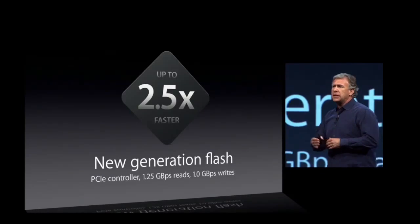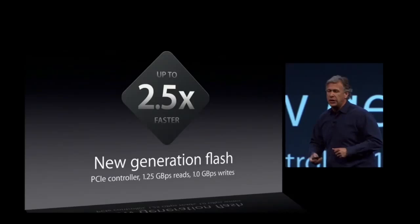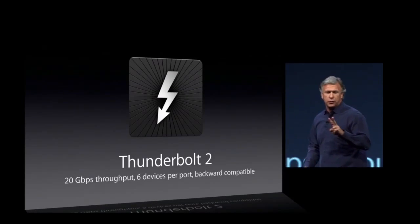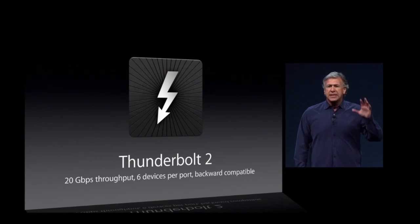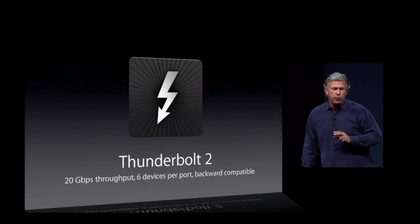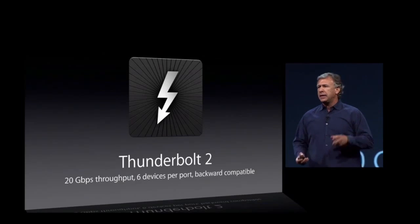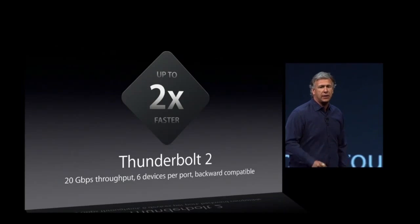All expansion is external. You can add storage arrays and expansion chassis over the brand-new Thunderbolt 2. This is 20 gigabit per second, up to six Thunderbolt 2 devices per port. It's backwards compatible with Thunderbolt 1 and FireWire, and it's double the performance of the industry-leading Thunderbolt 1.